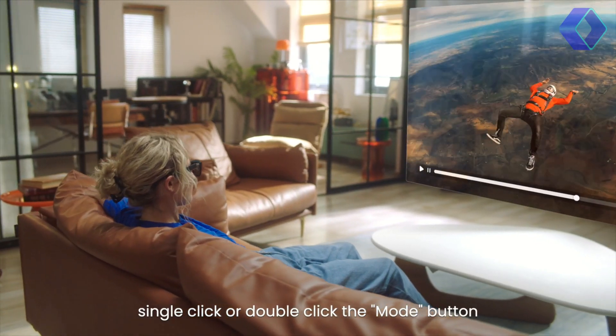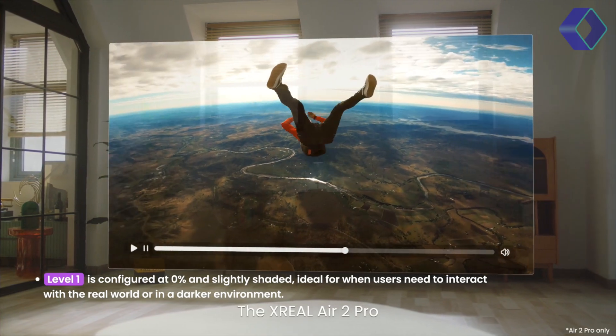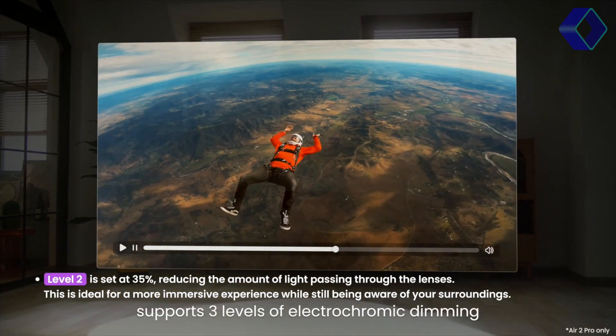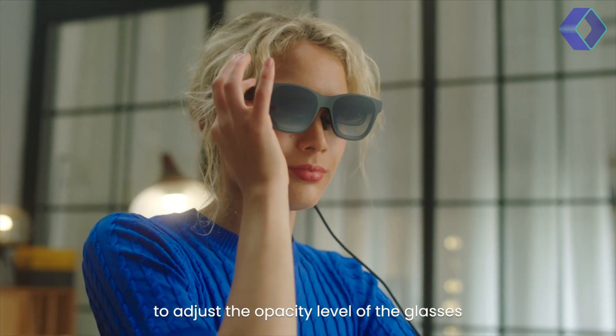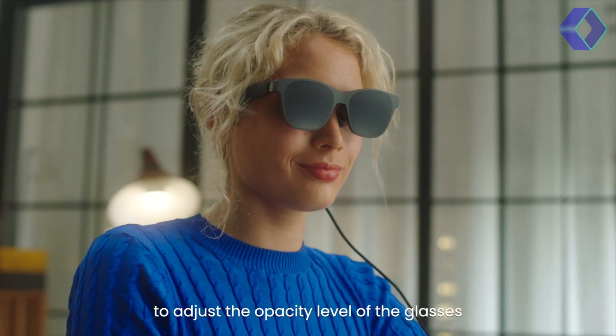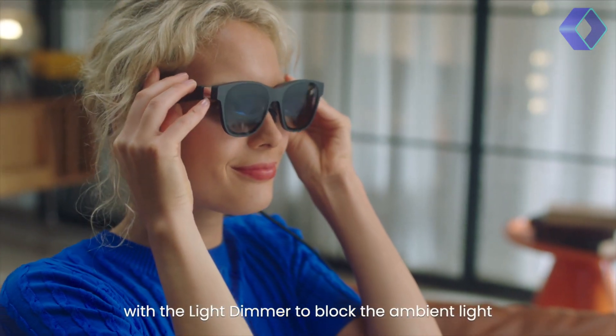One of the standout features of the Air 2 Pro is its immersion control. With one touch, you can switch between different levels of electrochromic dimming, allowing you to adjust the glasses for any lighting condition, whether you're indoors or out. This magical experience ranges from 0% for interaction with the real world,